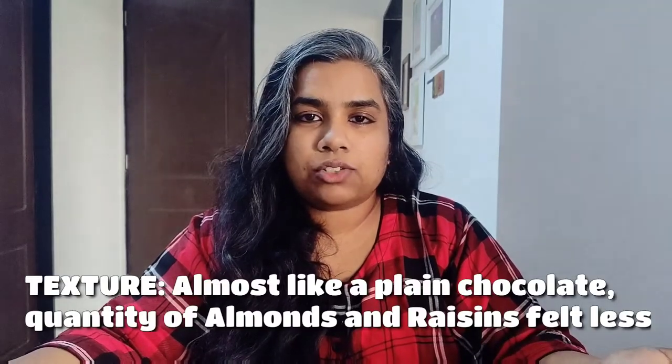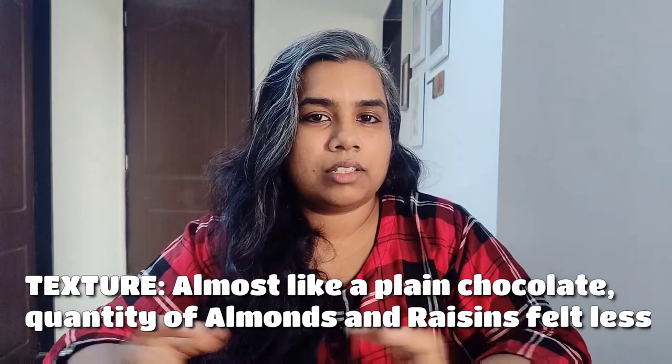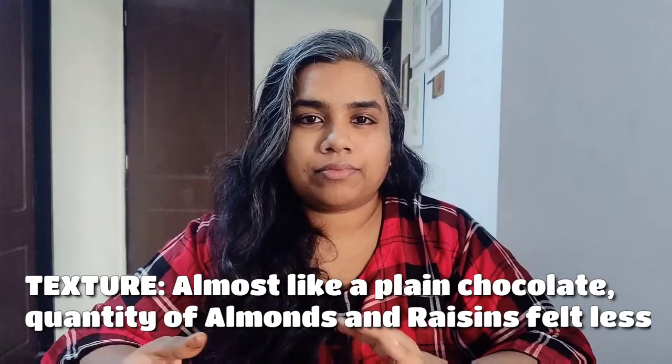Texture-wise, I'm feeling it's more like a plain chocolate. The chocolate is pretty smooth, but the crunchiness and the involvement of raisins did not really make a huge difference.